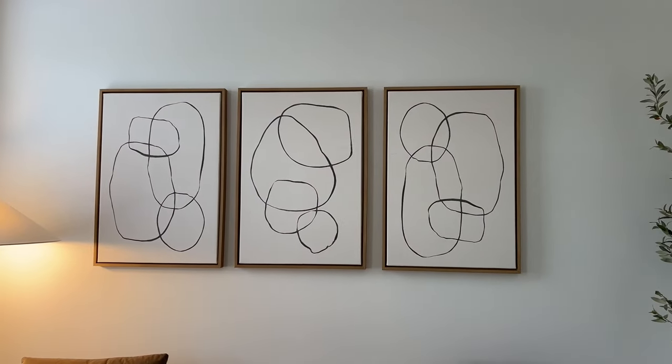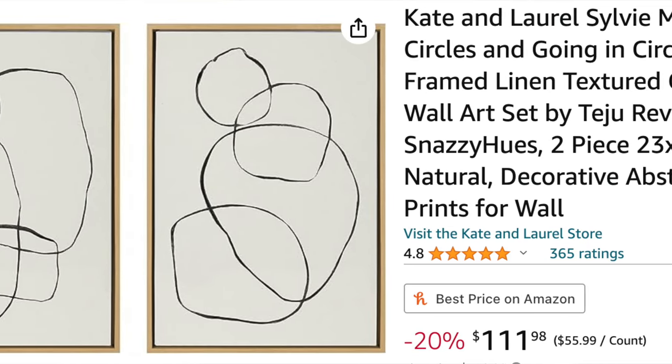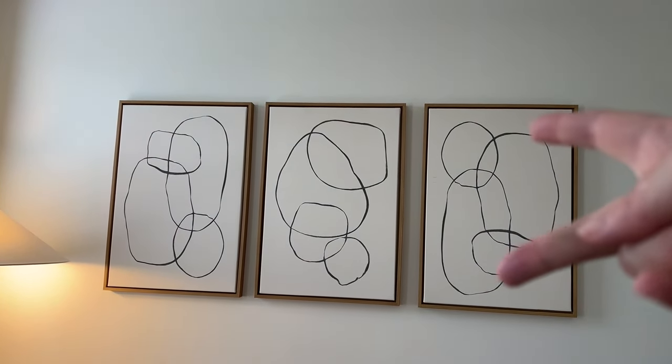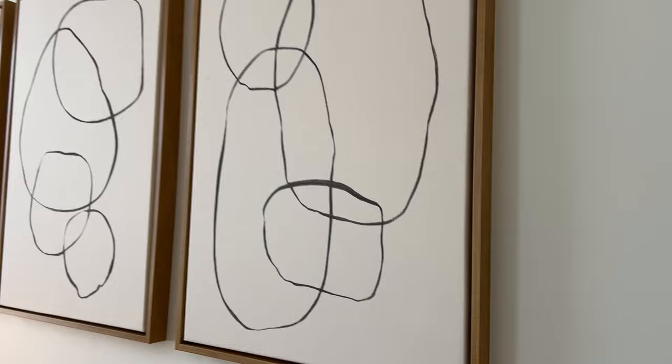Let's start with these art pictures. These are from Kate and Laurel. They are very popular on Amazon. I found this set of two art prints that are a good size — 23 by 33, so about two feet by three feet. It comes in a set of two, but I purchased two sets. With one of them I just flipped it upside down and put it on the opposite end, so it looks a little different with the way the circles are. The canvas has a nice natural beige linen texture and the frame is a beautiful light wood, but they do have a few options — black, gold, dark wood, and gray as well.